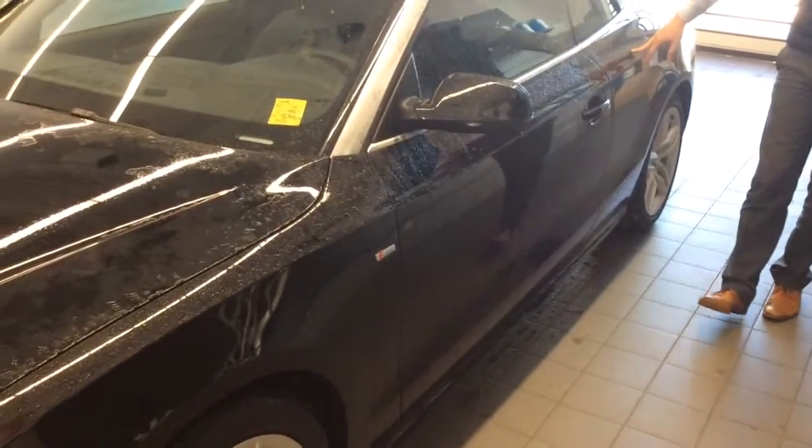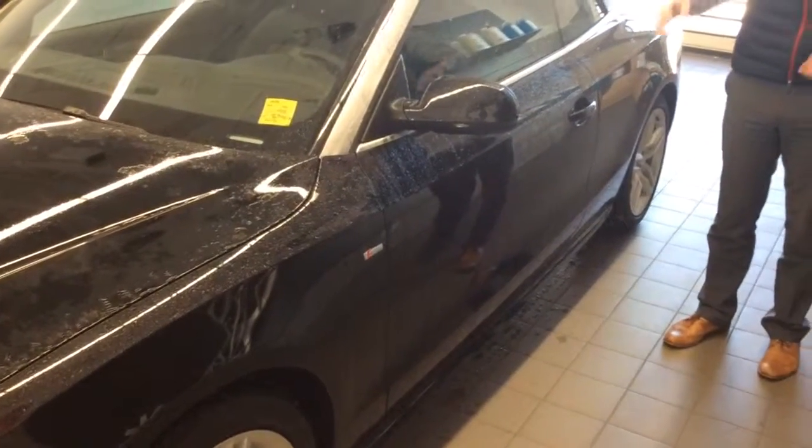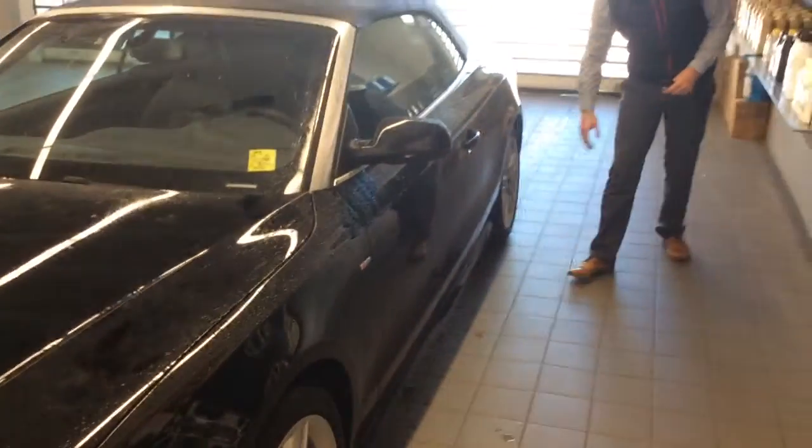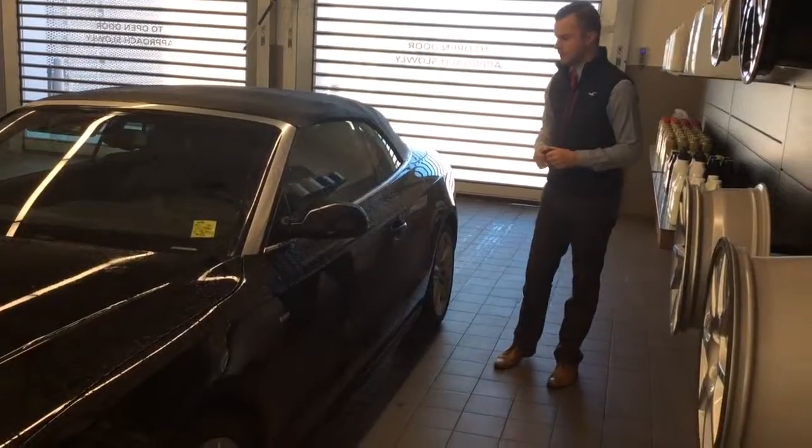Moving on to the side, this is the very aggressive shoulder line, called the tornado line. It wraps all the way around the vehicle with that aggressive stance. You do also have the dynamic line here, which gives the vehicle a sporty illusion of motion even while sitting still.